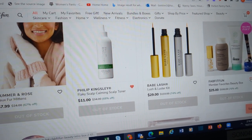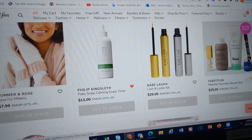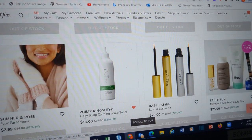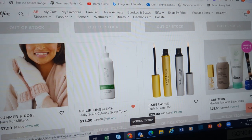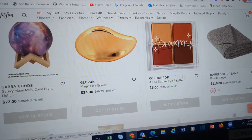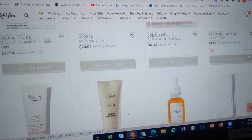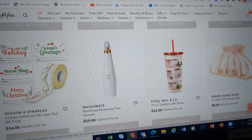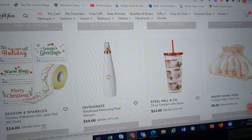Here's another FabFitFun member favorites — this is a great little bundle. This is the one I'm looking at, hoping it comes available — the scalp calming toner. Here's another little ColourPop quad. But especially towards the end of the sale, that's when people start dumping everything.